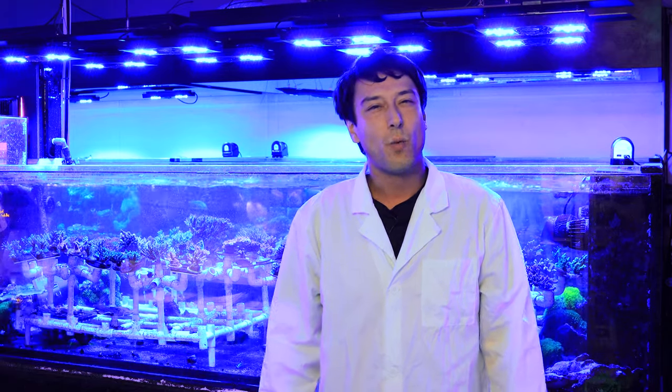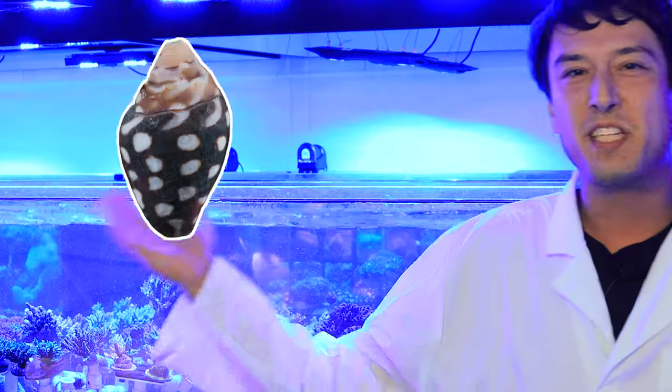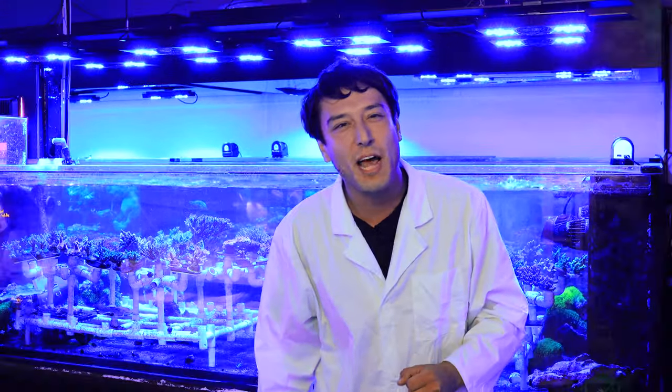Hi, Taras here from Top Shelf Aquatics Farm. What does this sea cucumber, this brittle star, this amphipod, this dove snail, this trochus snail, this stomatella — what do all these things, these creepy crawlies, these odds and ends, these misfit toys — what do they all have in common?